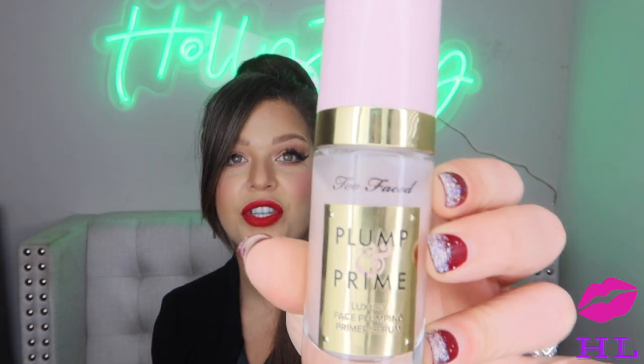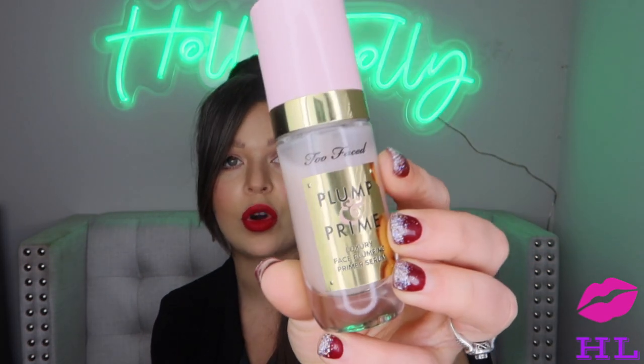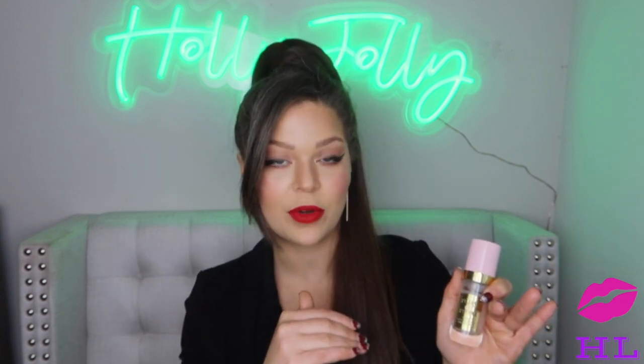The only reason the Liquid Silk Canvas is beating the putty primer is because this one is easier to access — you just pump it out as opposed to using a little scoop. Next primer is going to be the Plump and Prime from Too Faced. This primer is absolutely gorgeous. It blurs out your skin, makes it so smooth, and gives it a light luminosity — a little more than the Tatcha primer.